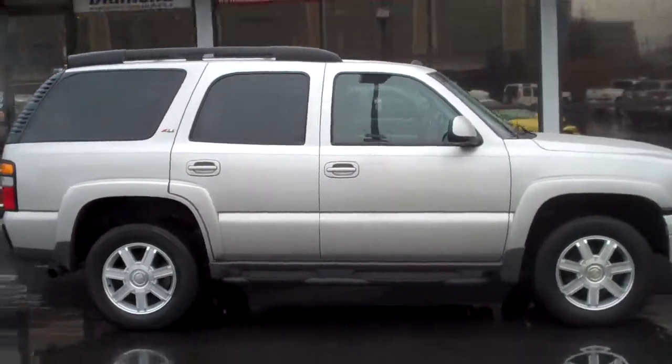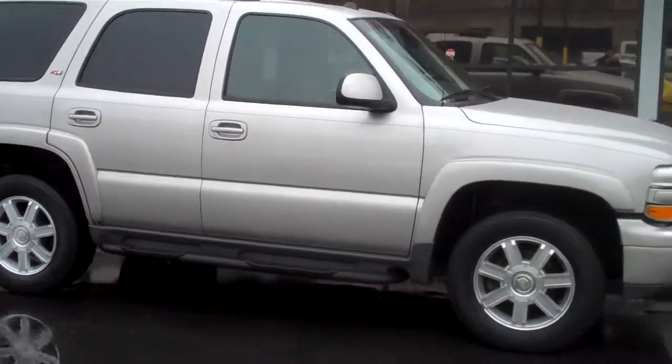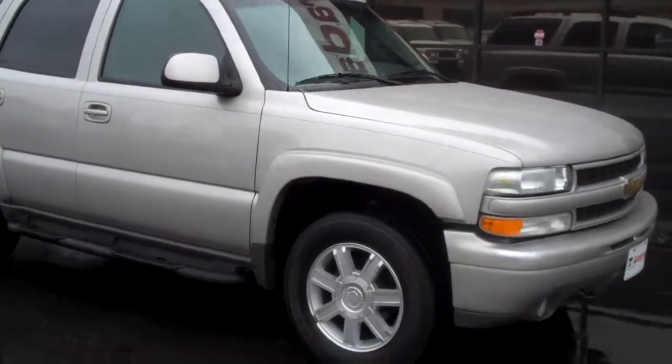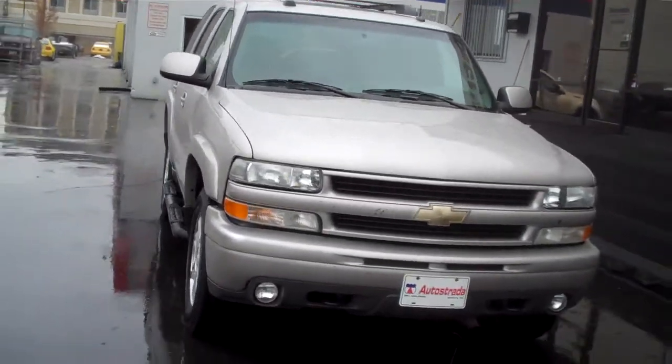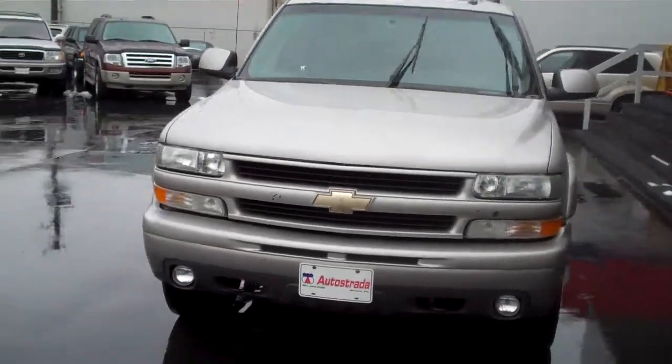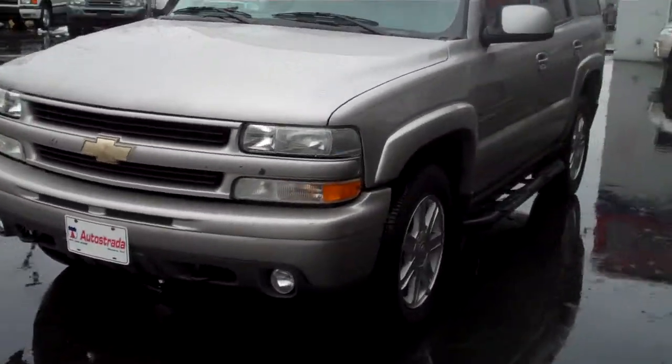Hello and thank you for joining me for this rainy live video tour of this 2005 Chevy Tahoe Z71. This Tahoe is fresh on trade.